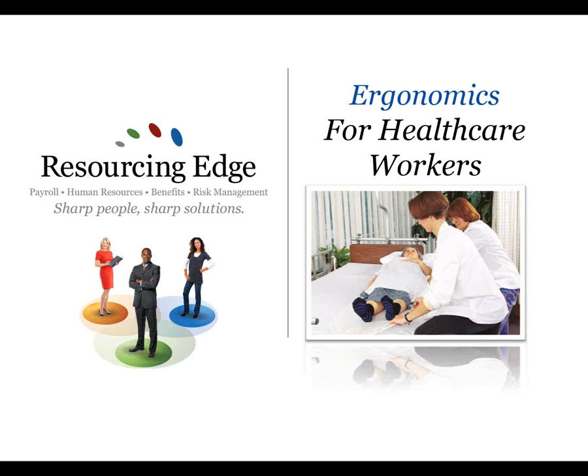This session is the ergonomics training for healthcare workers, designed for all employees. On the job, your body has to deal with a variety of stresses and strains that could lead to injuries unless you take proper precautions. Your job may involve constant lifting, pushing, or pulling of heavy loads, awkward postures, bending, twisting, reaching overhead, lifting and moving patients, or repetitive motions like keyboarding. Any of these activities can lead to injuries that interfere with your work and personal life.